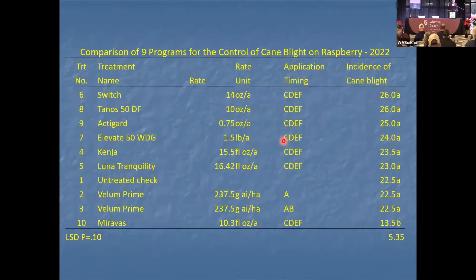We kept doing this work for another year with the same treatments. In this case, as you go down, numbers get smaller — treatment gets better. Miravos was significant, with significantly reduced levels of cane blight.